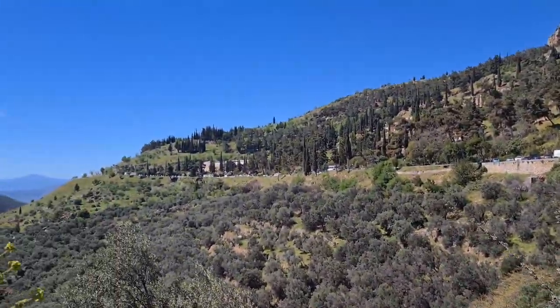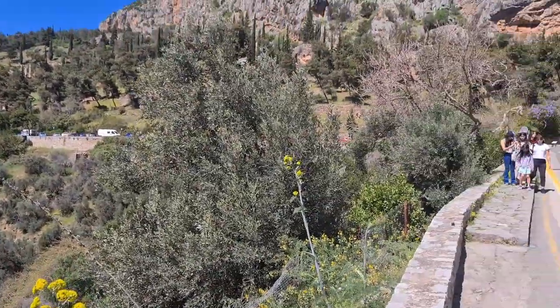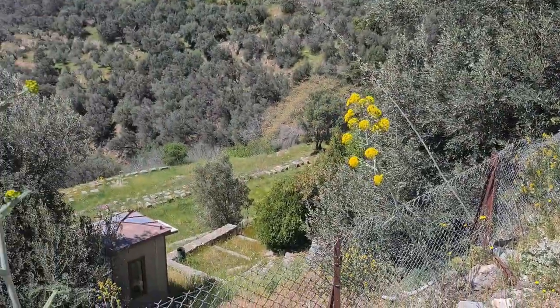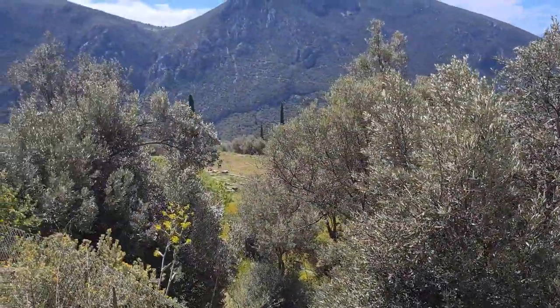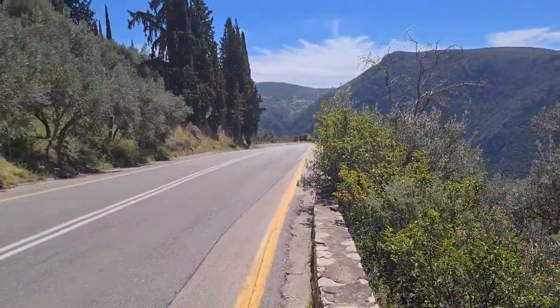We actually walked from over there to here — there's my family. We're here in Delphi, Greece, for the first time ever. We're heading to the Temple of Athena just down this road.